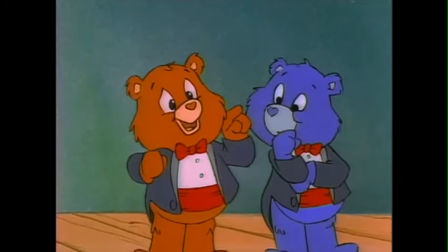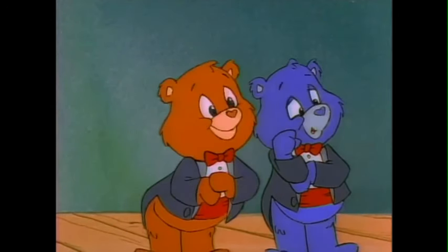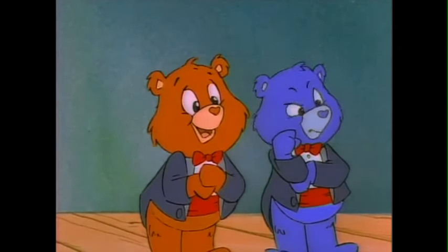Great, Swift Heart. Can you play that back in slow motion, please? Right-o, Tender Heart.